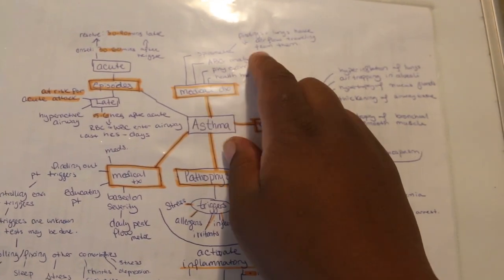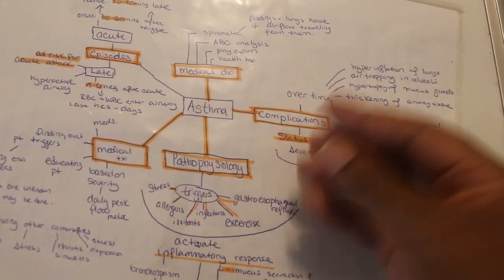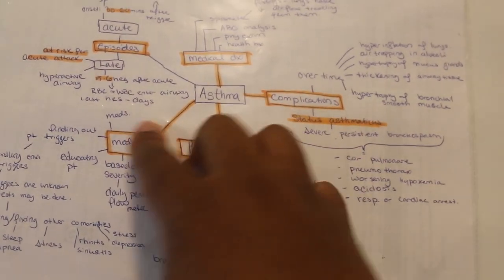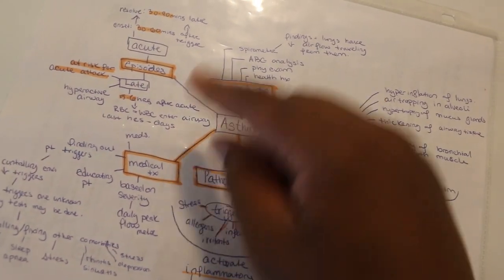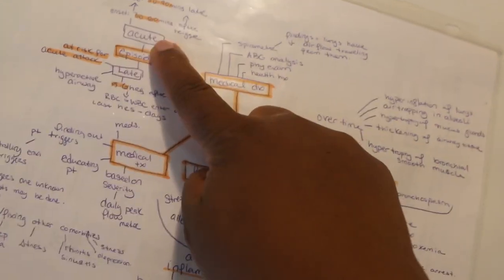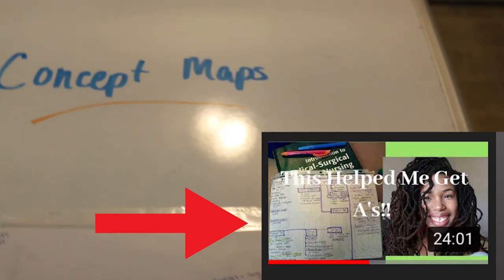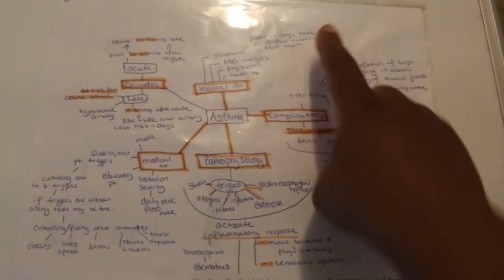For any type of disease, you need to know the diagnosis — what helps you diagnose it, what signs and symptoms there are, the complications, what happens if it's untreated or what can happen over time, the pathophysiology — what's actually happening within your body — and how we're treating it, whether medically, with therapy, different drugs, or surgery. Something specific to that disease, like asthma — I put the different episodes that come with asthma, such as acute and late episodes. I do have a video going over this as well.